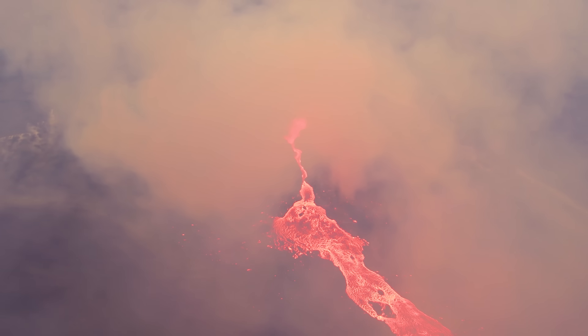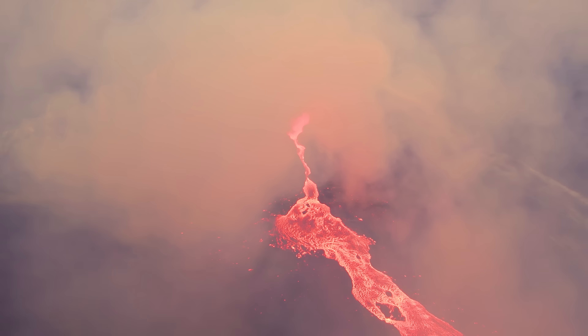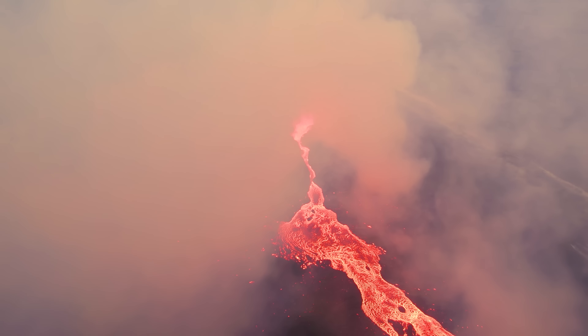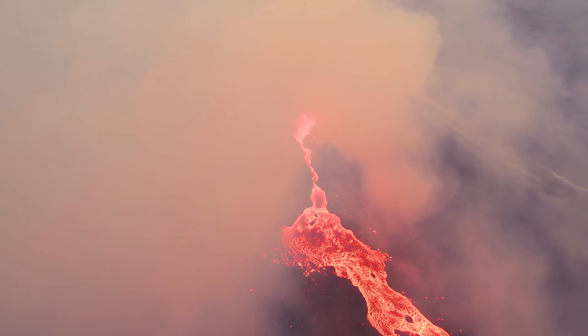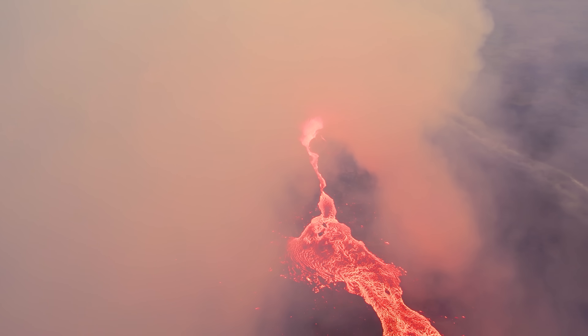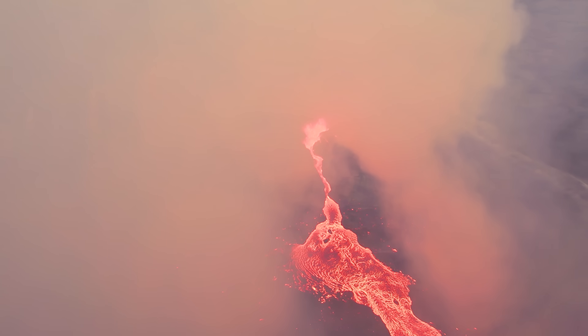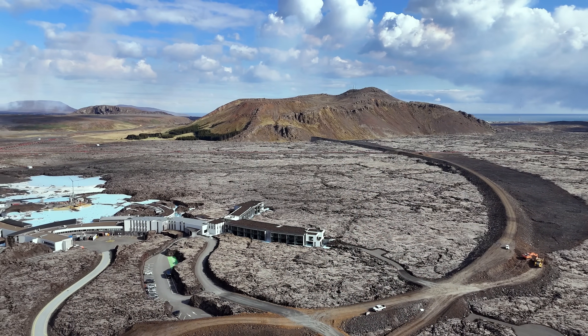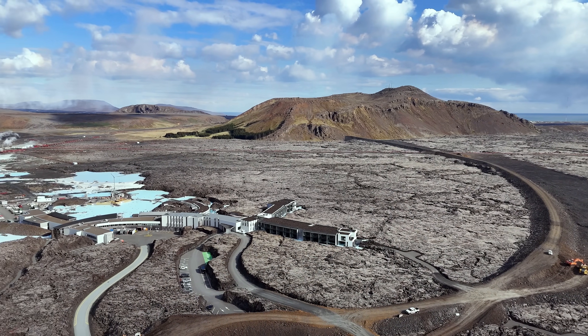I heard a new theory yesterday about why the lava has not flowed into the Blue Lagoon. This very Icelandic theory says it simply cannot afford it due to the ticket price. That's just a little sample of Icelandic sarcasm as we celebrate the opening of the Blue Lagoon next Friday, November 29th.